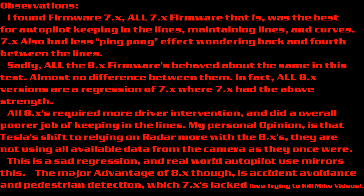The major advantage of the 8X firmware, though, is accident avoidance and pedestrian detection, which 7X greatly lacked. Please see my 'trying to kill Mike using autopilot' videos. The first autopilot test was attempting to kill Mike on 7X firmware, which the vehicle would not stop, and then again on 8X firmware, which the vehicle did an absolutely spectacular job stopping.